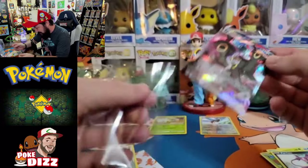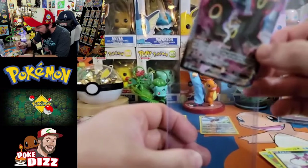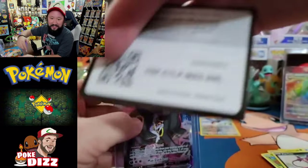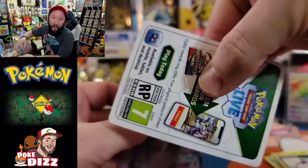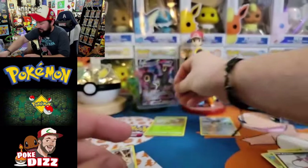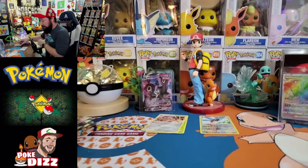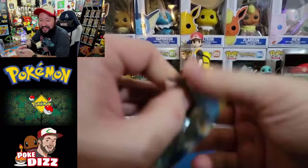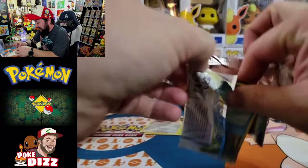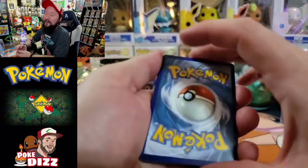I cannot believe that just happened. This is what I love about this set so much. That was a white border - you cannot get any better than that. Wow. What a start to this box. Let's go ahead and put Umbreon right beside the Bulbasaur there. I am still almost speechless - I cannot believe that was in that pack. Umbreon VMAX, oh my goodness. That's probably the best hit I have ever gotten out of an ETB right there. Brilliant Stars, you are the set.